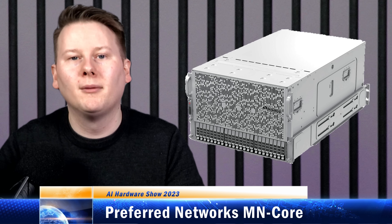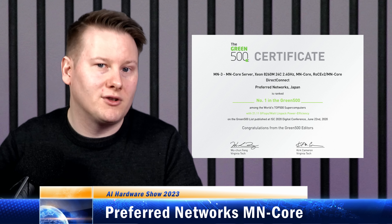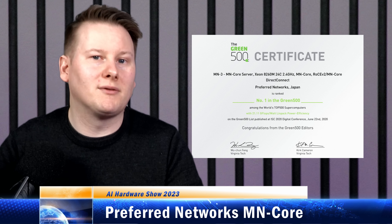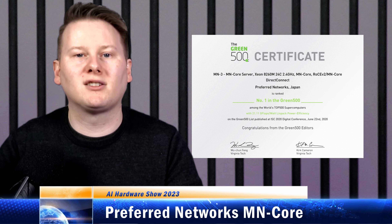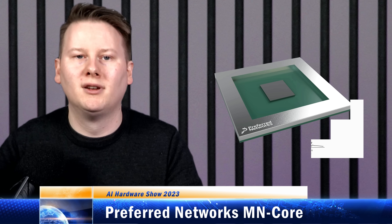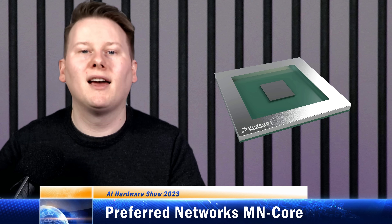We've only just passed the exaflop barrier. But what makes this more surprising is that this system was on top of the Green500 list for 18 months. The Green500 list is the energy-efficient version of the Top500. The focus of this system is for practical deep-learning workloads. The most recent announcement is actually an update to this processor, the MN Core 2. This seems to be a monolithic 7nm design, which is an upgrade from 12nm, and is set to power a future computer cluster called MN4, which hopefully will be in operation sometime later this year. I'm hoping that more details will be unveiled at Hot Chips this year — fingers crossed.